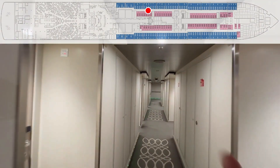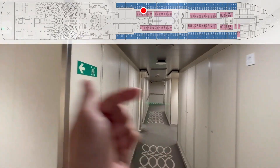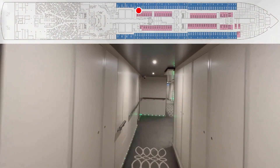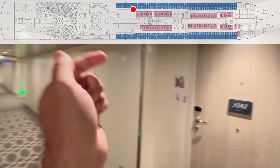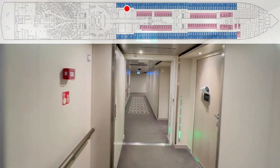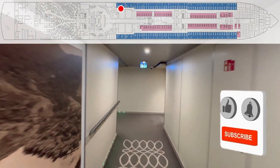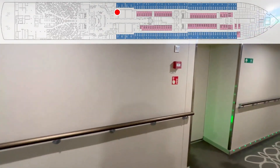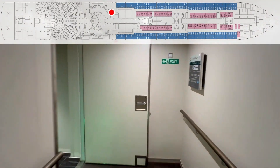135, 137, 139, 141, 143, 145, 147, 149, 151, 153, 155, 157, 159 — crew door — ramp — 161. There was a slight ramp right there. 163, 165, 167 — crew door. Not sure what that is.